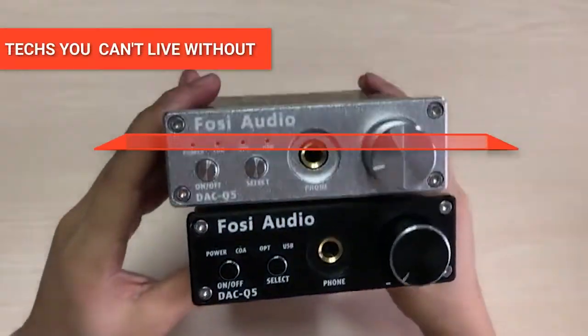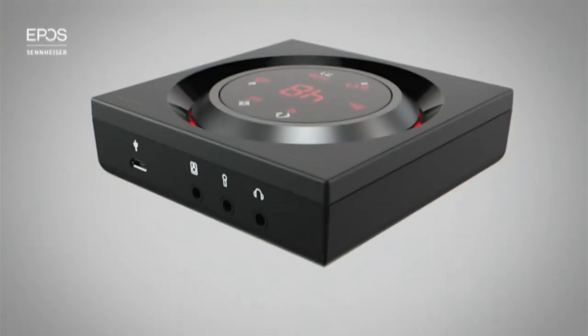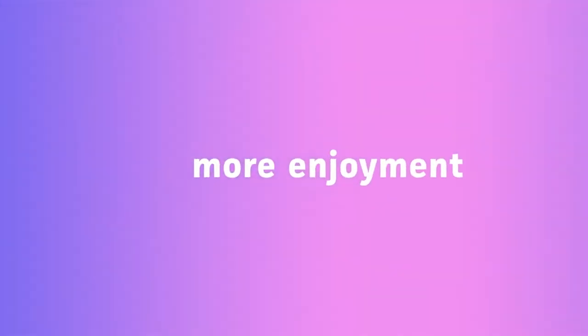Hey guys! In this video, we're going to look at the top five external sound cards available on the market today. We made this list based on our own opinion, research, and customer reviews. We've considered their quality, features, and values when narrowing down the best choices possible.